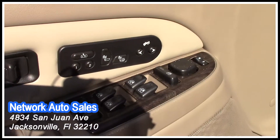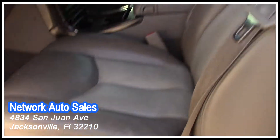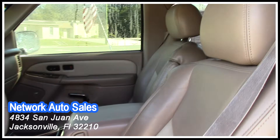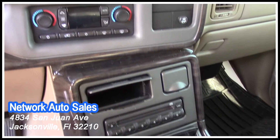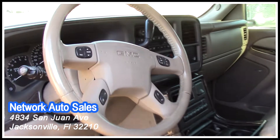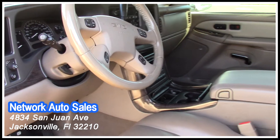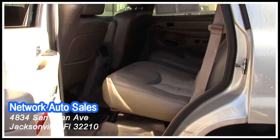As you can see guys, it has power windows, power locks, power seats. It has a nice leather interior, nice CD player, ice cold AC. If you're looking at the steering wheel guys, everything is at the palm of your hand — nice cruise control, radio volume and switching channels.